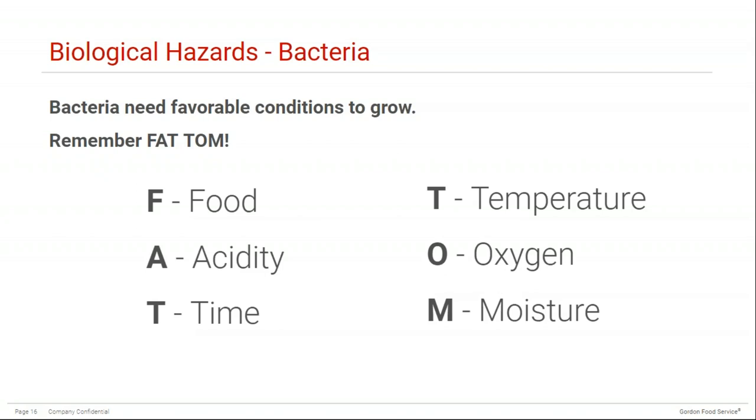Bacteria need some favorable conditions to grow. These conditions follow the acronym FAT-TOM. F stands for food — high-protein foods can already be contaminated when received and are at risk during the flow of food. A stands for acidity — most bacteria favor a pH between 4.6 and 7.5. The first T stands for time — at room temperature (20°C), bacteria can double every 10 to 20 minutes, so within 2 to 4 hours there can be enough pathogens present to cause illness.